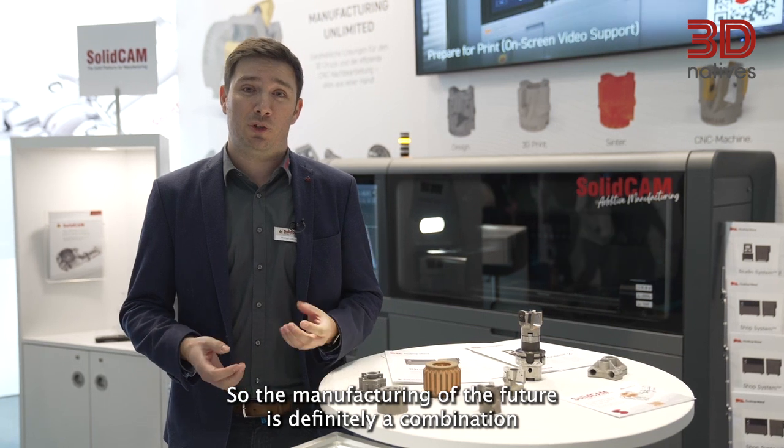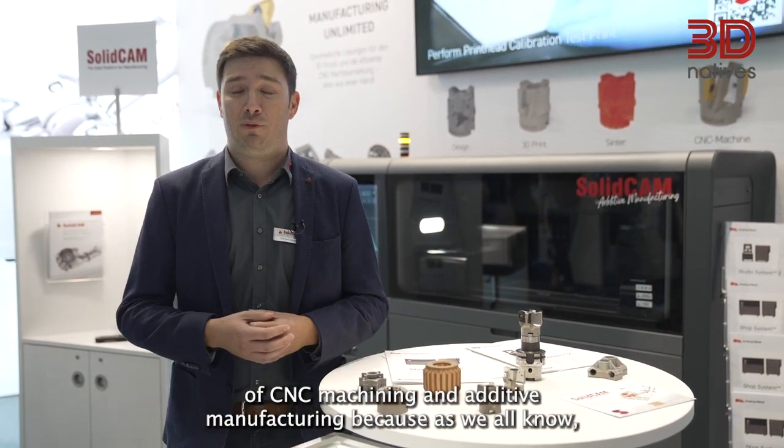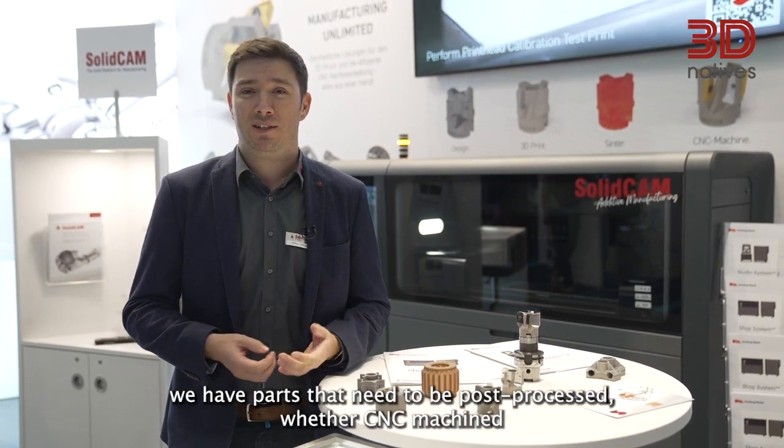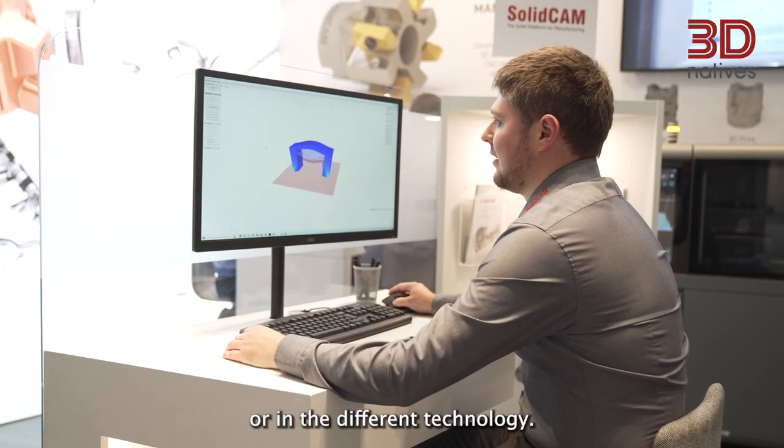The manufacturing of the future is definitely a combination of CNC machining and additive manufacturing. As we all know, we have parts that need to be post-processed, whether CNC machined or using a different technology.